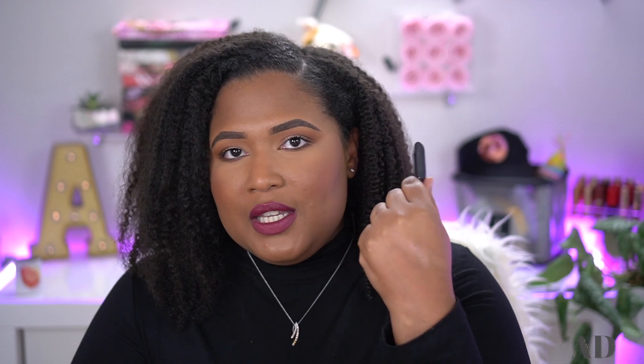Throwing away a sample size of the Laura Mercier translucent loose powder — I already have two large sizes so I don't need it. Also decluttering a NARS single eyeshadow from over five years ago in the shade Outer Limits. It was gifted to me, it's pretty, but I just don't use it and found it while going through my collection, so it's time to let it go.